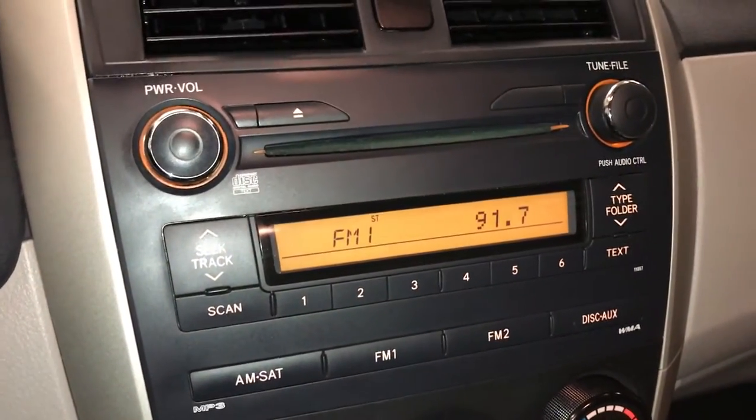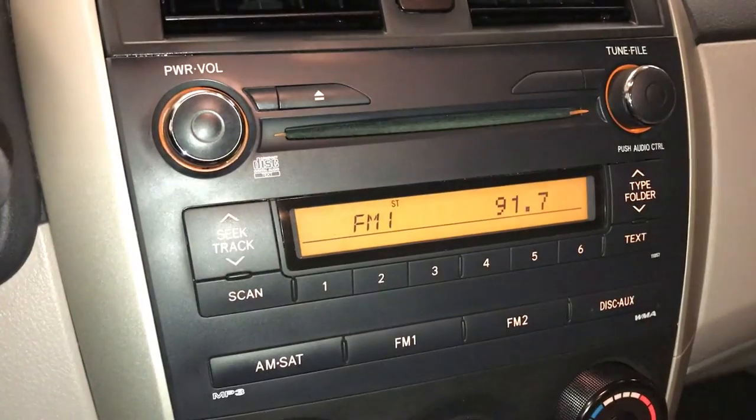The display screen is for your audio. You have AM, FM, CD. It's MP3 compatible. Auxiliary.